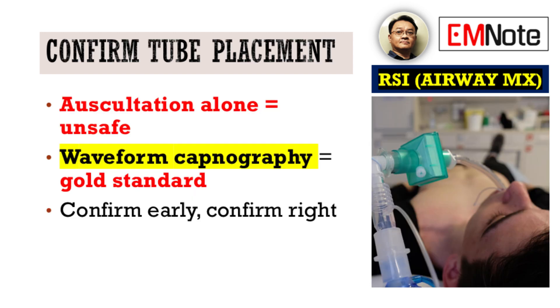And after tube placement, the job isn't done. Relying solely on auscultation for confirmation of tube placement is inadequate and potentially dangerous. Waveform capnography is the undisputed gold standard for verification and should be your primary method.